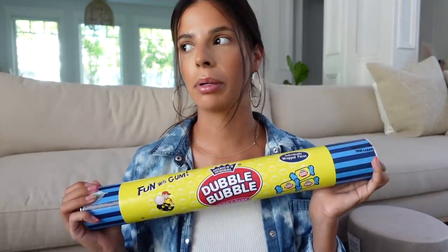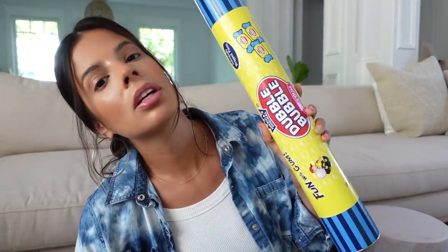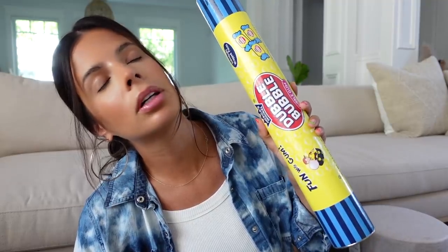You guys, I have a chewing gum problem and Ty is not helping it. I did not buy this for myself — he did this to me. I can never put this in my mouth and chew it on camera because you guys would be grossed out by my smacking. This is my weakness — I love bubble gum so much. He's gonna make my teeth fall out, but I like my teeth.